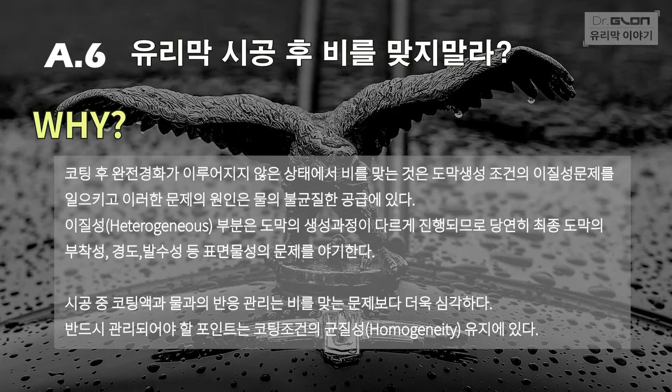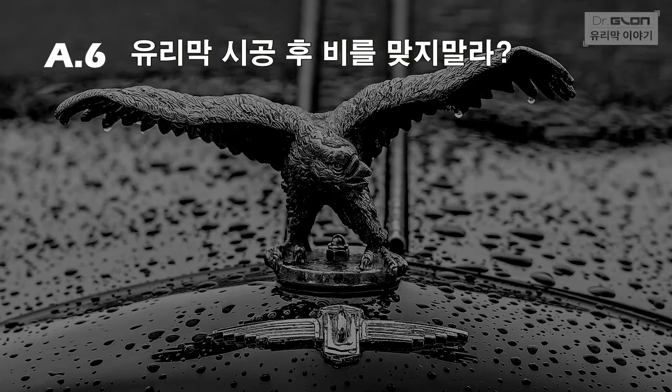One of the things not yet mentioned is the duration — how long is the curing time?